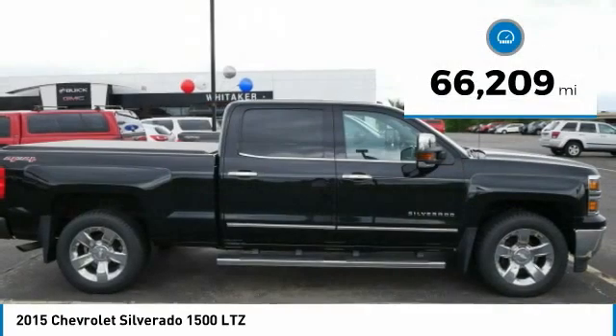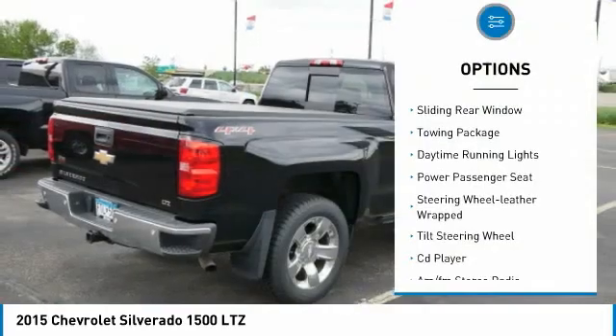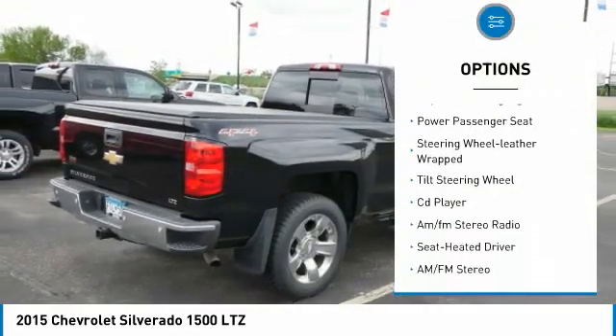This vehicle has less than 70,000 miles. Here are some of this vehicle's great options: sliding rear window, towing package.